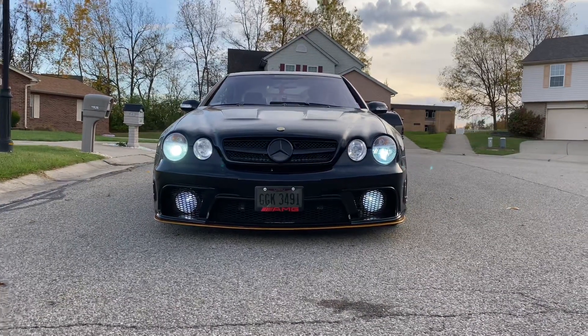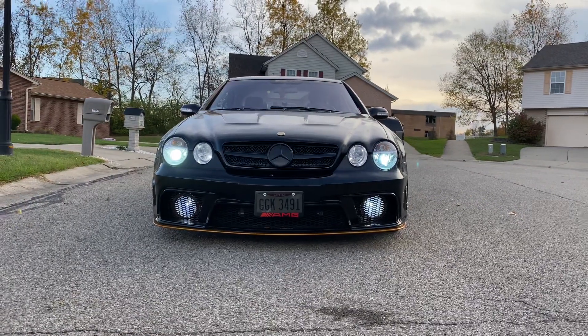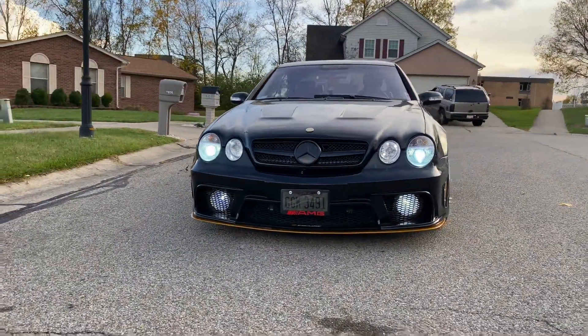Alright, I told everyone I was switching my rims — taking the gold wheels off and putting the fine metal MBs on: 20 by 10 and a half in the front, 20 by 12 in the back. Here we go.